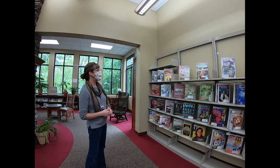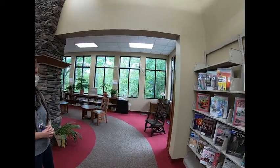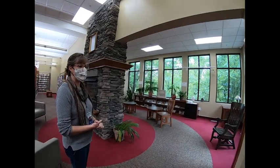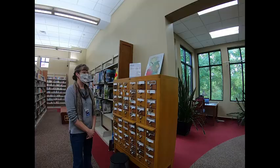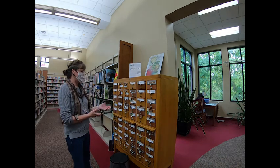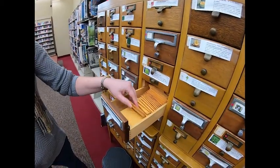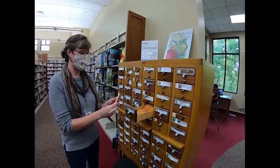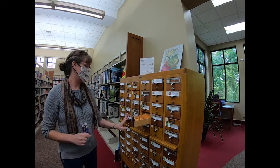This is an area where we have our magazines. We have newspapers in the back and we also have some really pleasant reading areas set up so customers can come and read the current issue of a newspaper or magazine. You can also check magazines out and take them home. This is one of our most interesting collections — this is our seed library. These drawers in our old-fashioned card catalog are filled with seeds of different vegetables and flowers, and customers can come in, browse this collection, and take home as many seed packets as they like for free to plant in their garden.